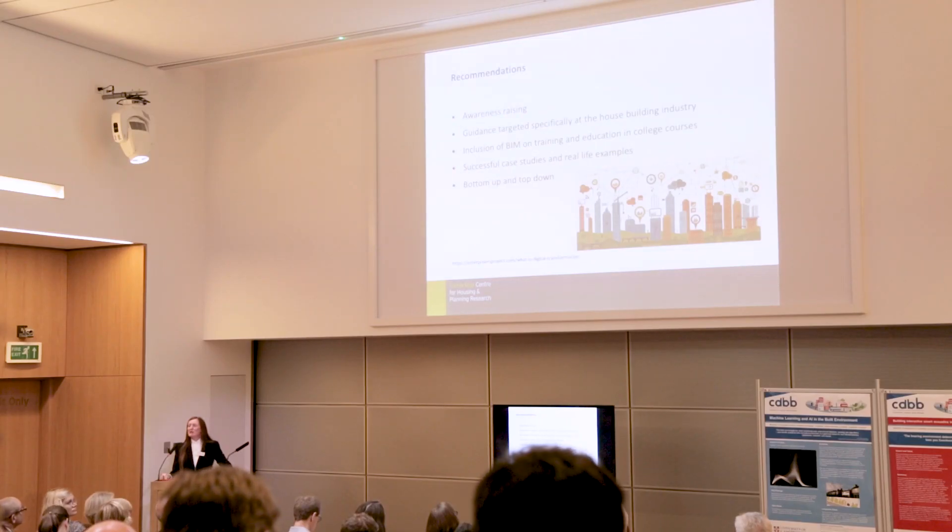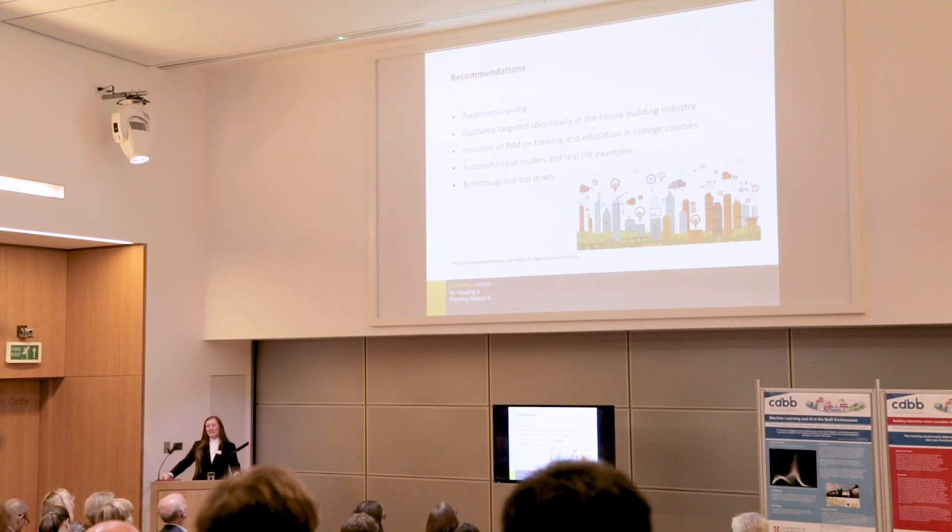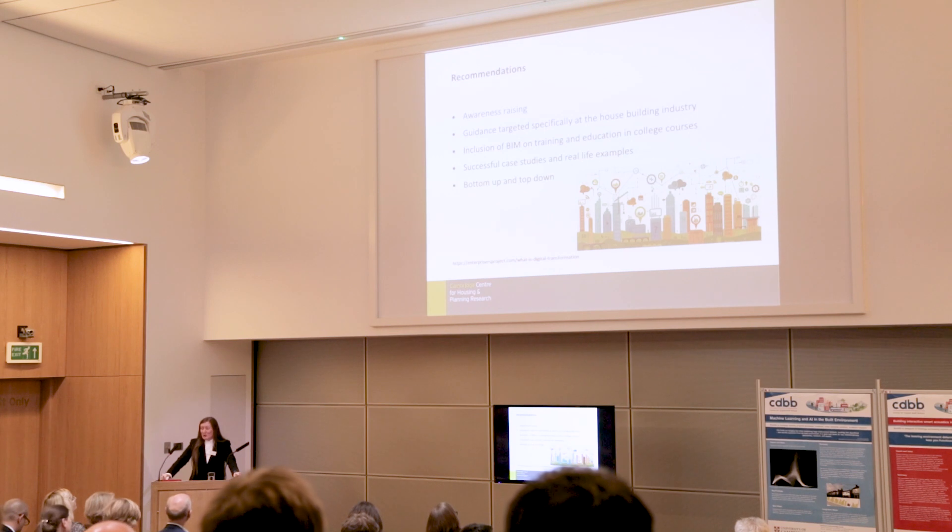We made some recommendations, mostly around awareness raising and using real-life examples to showcase the benefits of taking up digital technologies. It also needs to be both bottom-up and top-down, including embedding it in college courses, since this is where many contractors receive their education.